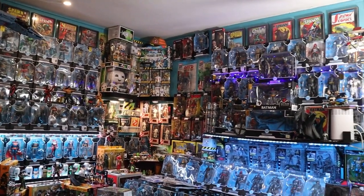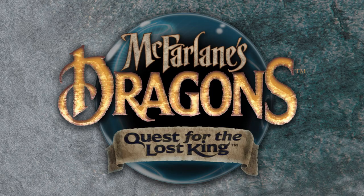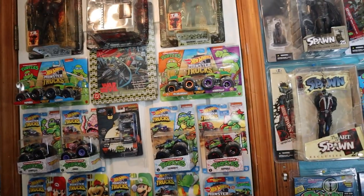Todd McFarlane's been producing toys since the early to mid-ish 90s, and I'm pretty sure Tim's been collecting McFarlane stuff since then. I have never seen a full collection of McFarlane like this — Spawn, DC, Mortal Kombat, Dragons, you name it, he's got it. Throw in some NECA, a lot of turtles in other places, and it is a big ol' collection. So let's hop in the car and head on down to Levittown.